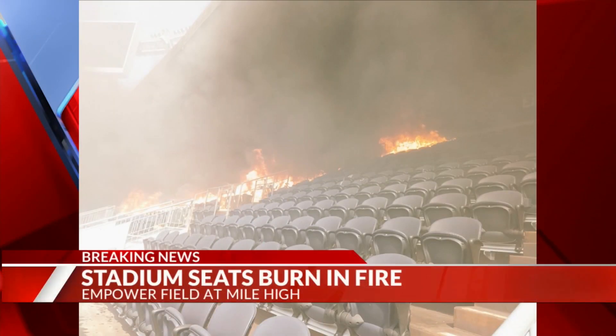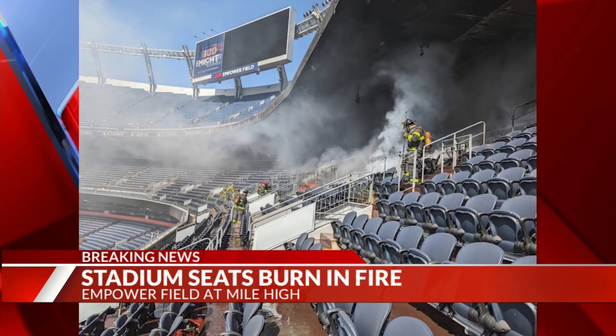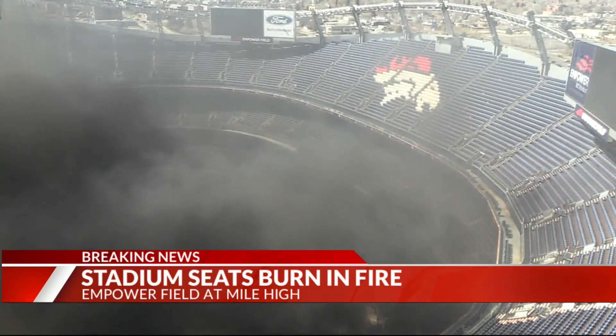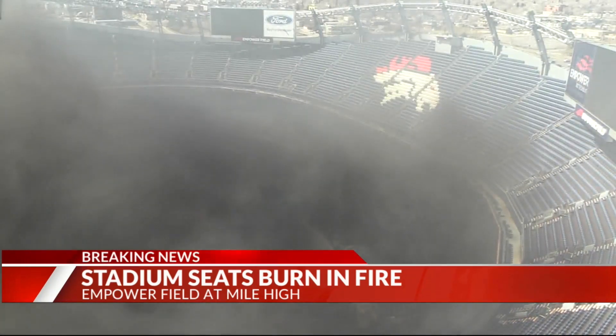Straight to that breaking news here at five. You probably saw it online this afternoon — fire inside Empower Field at Mile High. Denver Fire sharing pictures of the flames pouring from some of those stadium seats, with another vantage point from our camera at Mile High Stadium. Thick black smoke just pouring out of the stadium before firefighters got that situation quickly under control.